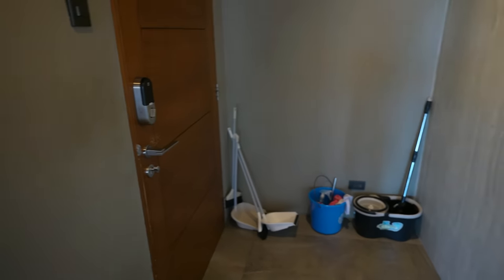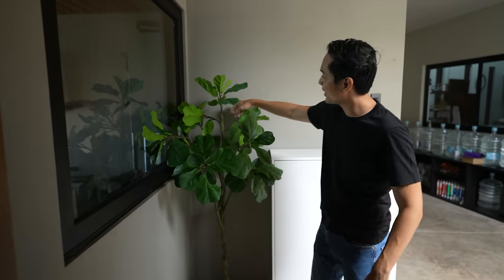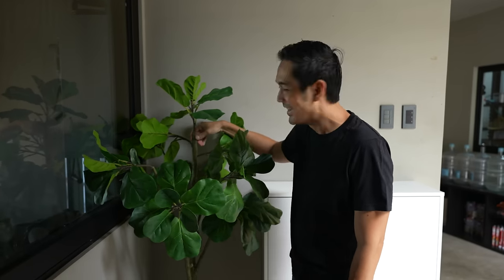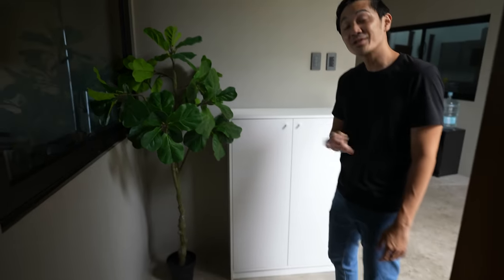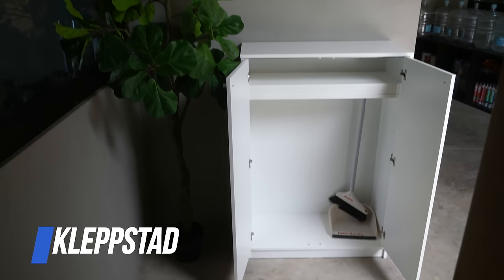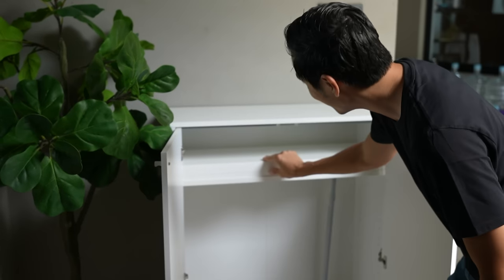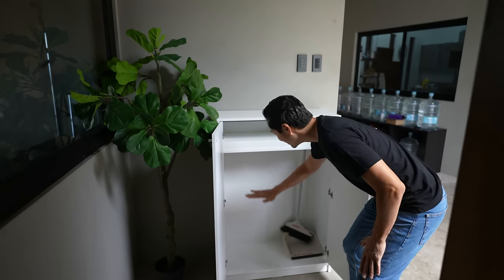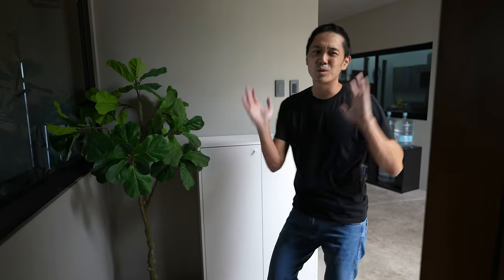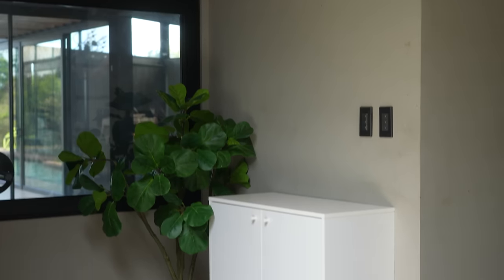So saan yung nilalagyan ng mga mops and brooms dati? Well, here we go guys. So this used to be just a plain wall — nilagyan lang namin ng Krizi's fiddle leaf fig. And this is actually a shoe cabinet, this is the Klepstad by IKEA. Marami siyang mga shelves, so we just placed the shelves here for future use kung kailangan namin. It used to be shelves lahat, but we turned it into a small broom closet. At least malinis na and they don't have to go all the way to the back para kumuha — they get it here. And this is the brooms for the inside of the house.